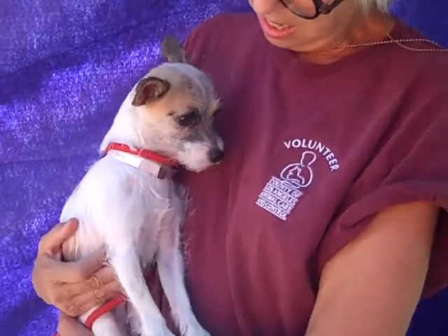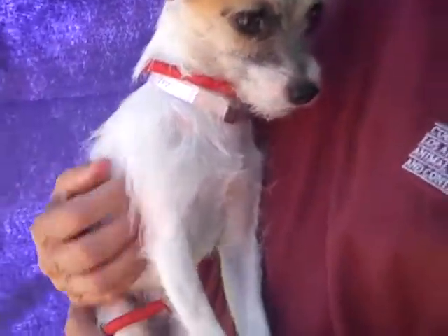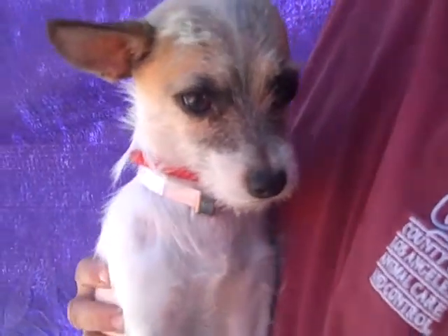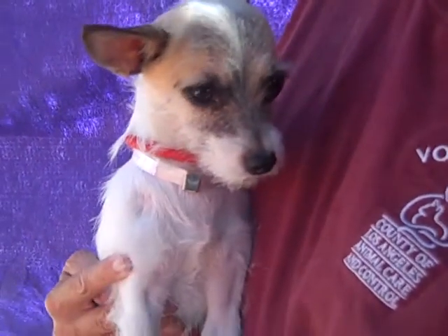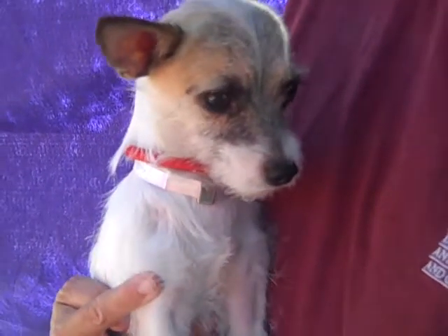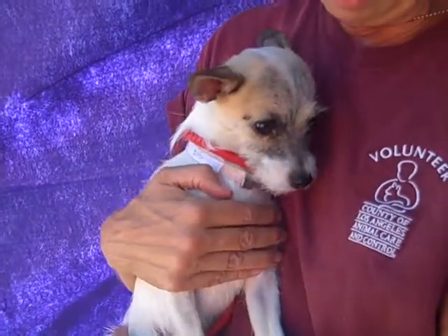He walks fine on a leash and seems to enjoy it. He didn't show any signs of being housebroken, but we haven't been outside very long, so it's hard to tell. He is about two — he might be a little younger. I think he looks younger because he's so tiny. He's just a little boy. He's a perfect purse dog because he loves to be snuggled and loves to be close to you.